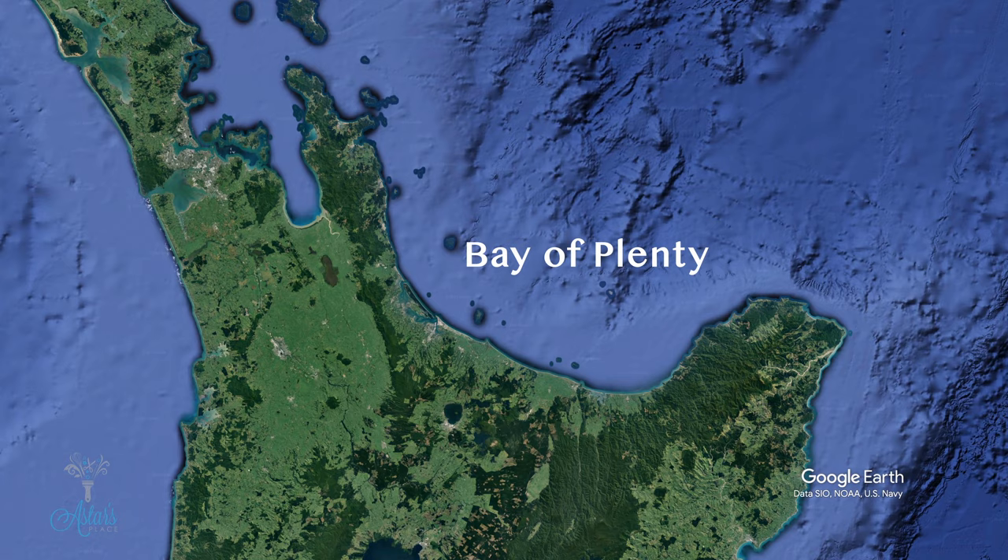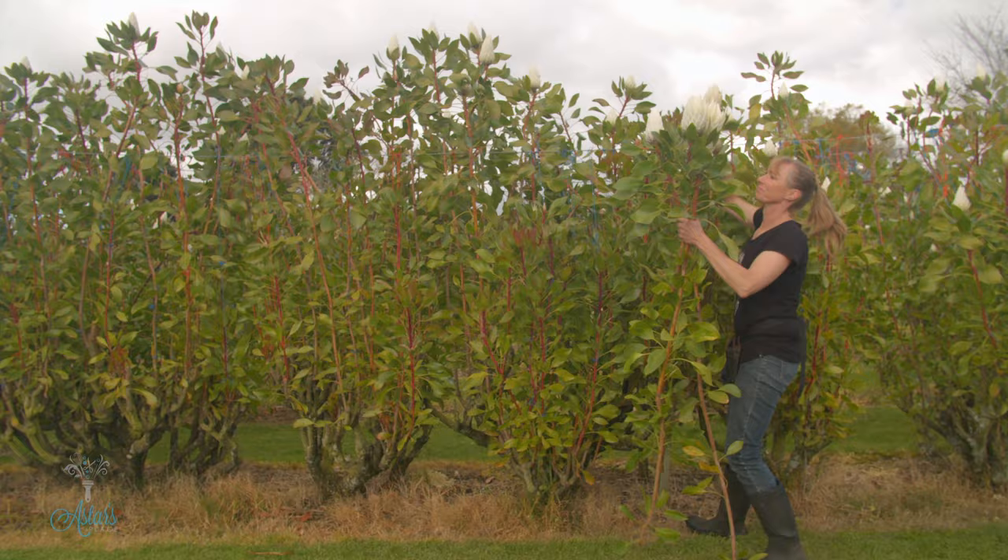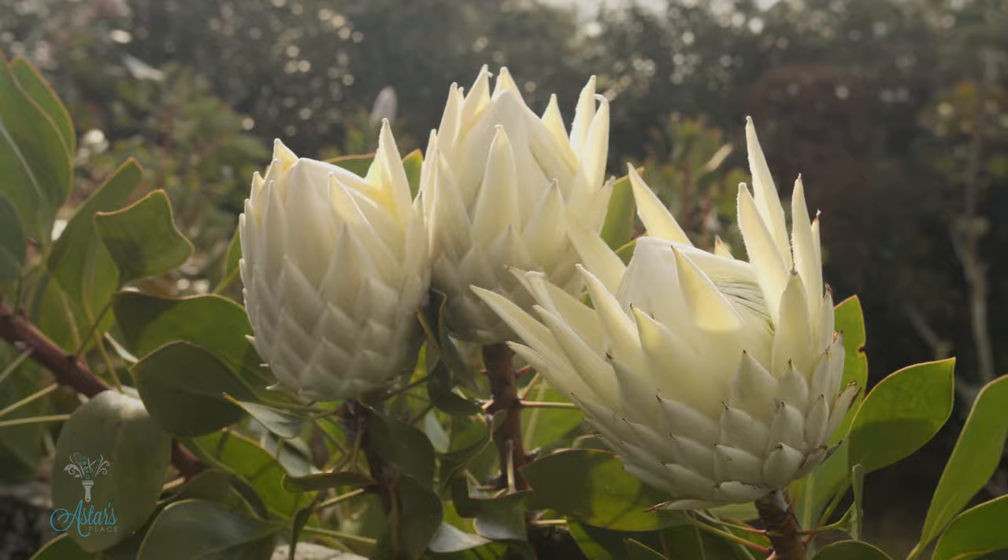Heard of kiwi fruit? That's where they come from. Amazing place. Now look at these — I got to see them growing, and honestly, if you haven't seen the story that goes with the second leg of the great botanical journey, go and have a look. Watching these growing was a real treat.